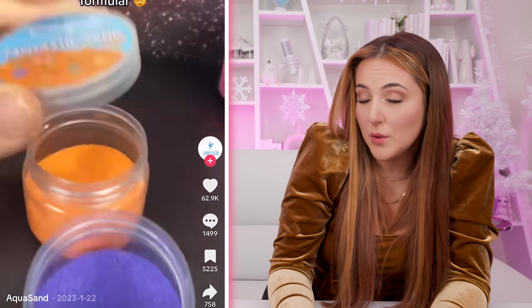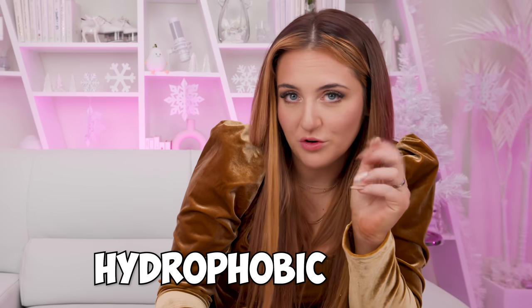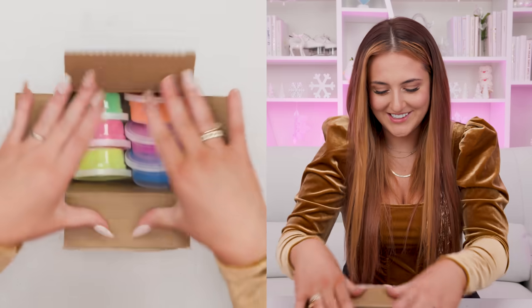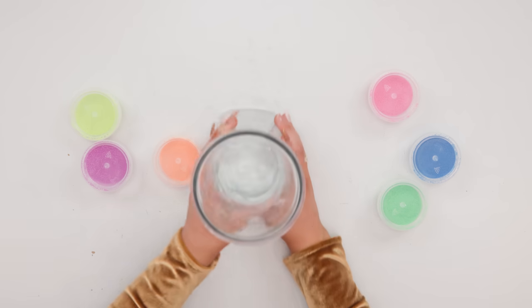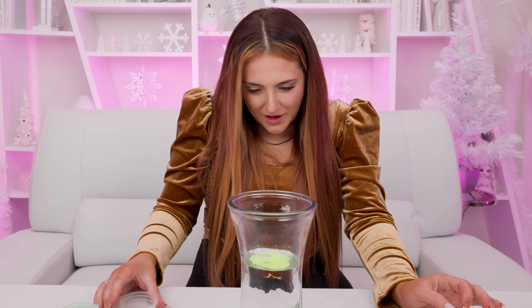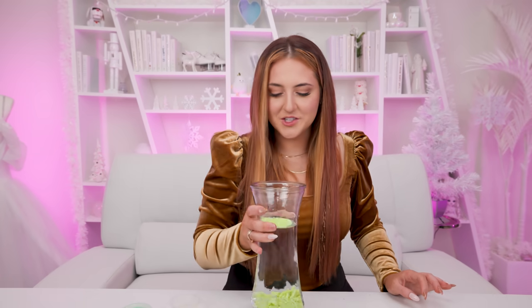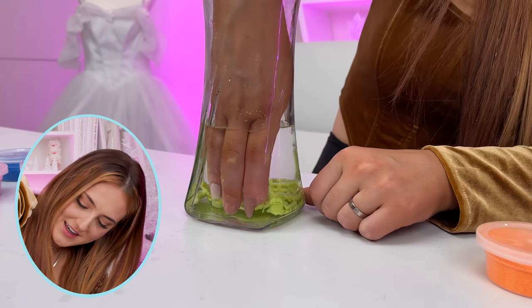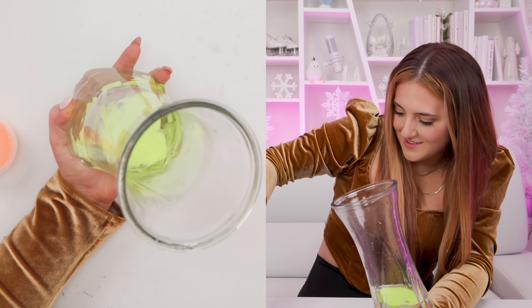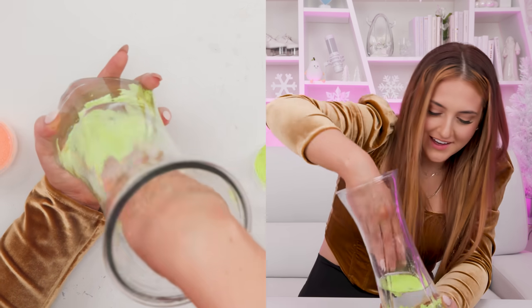Our next satisfying product is one that a lot of you have tagged me in. It's this sand, but when you pour it into water, it does this — it's called hydrophobic sand or aqua sand. I found it on Amazon for $15.86, and look at all the colors you get. Let's try this yellow one. Whoa — that looks crazy. Look at it down there. I have to shove my hand in and get it out. Oh, it feels so weird — oh my gosh, it is dry. That's crazy. My mind is blown.